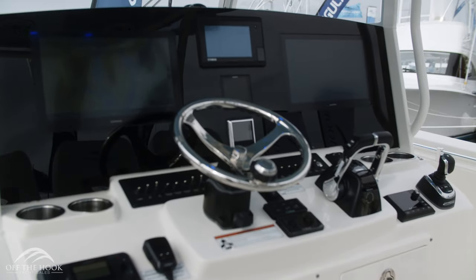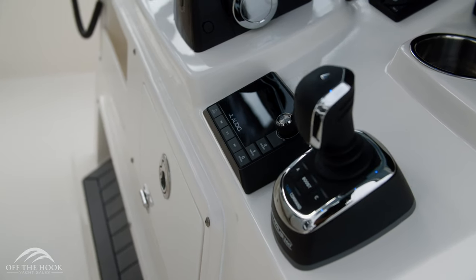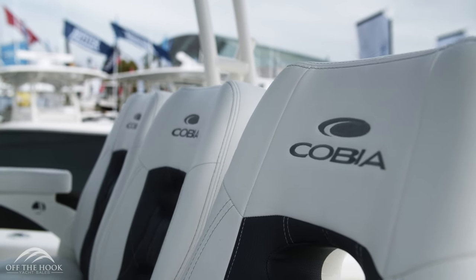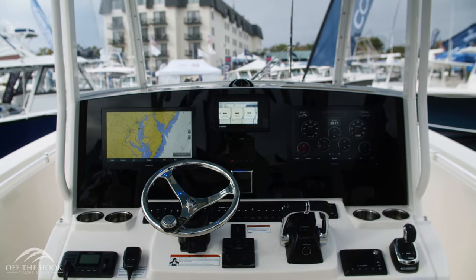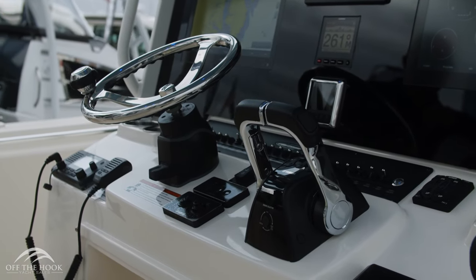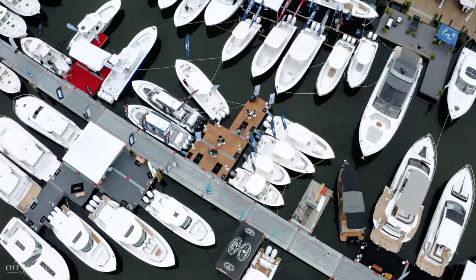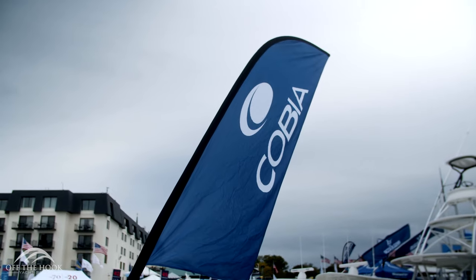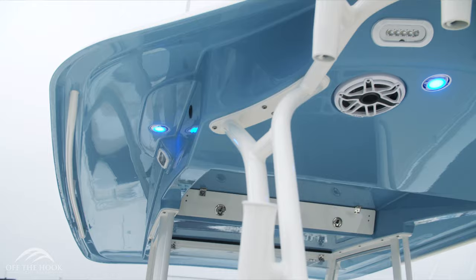This 350 center console is equipped with the optional 16-inch Garmins along with Optimus 360 joystick and autopilot. Standard on the center console is a triple bench seat, with the helm seat centered up, steering wheel appropriately placed, and throttles on the right.